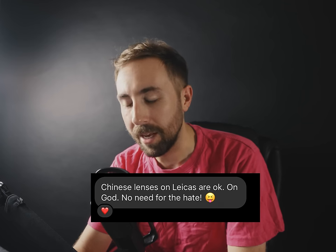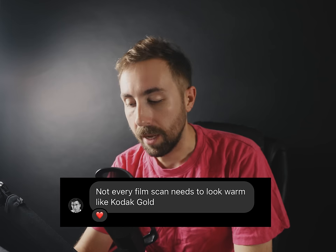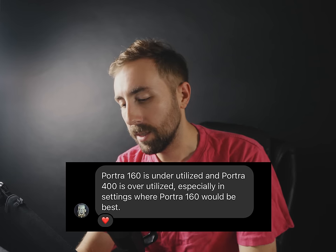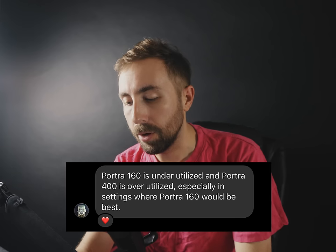"Chinese lenses on Leicas are okay." I don't really have a ton of experience in that field — actually zero experience. I've heard that Light Lens Lab and Type Hawk are the ones to keep an eye out for. "Not every film scan needs to look warm like Kodak Gold." Yeah, that's why we shoot different film stocks. If you're shooting Ektar and then leaning it warm to make it look like Kodak Gold, why not just shoot Gold?